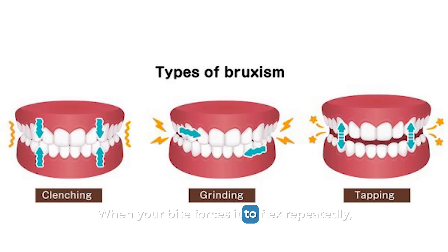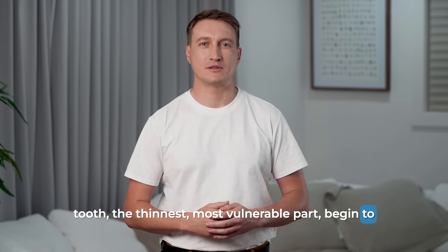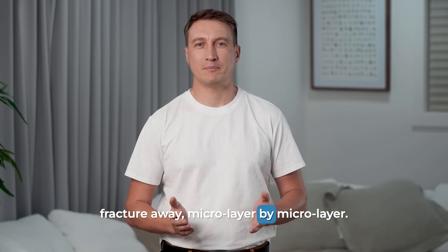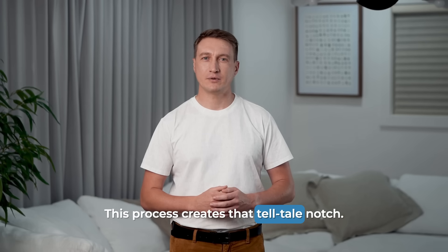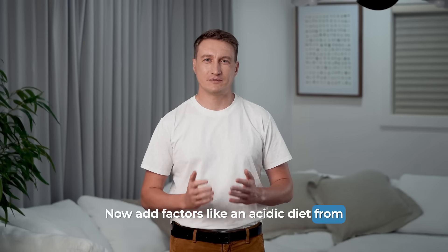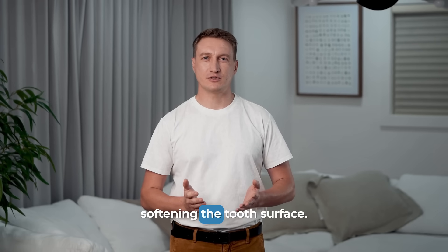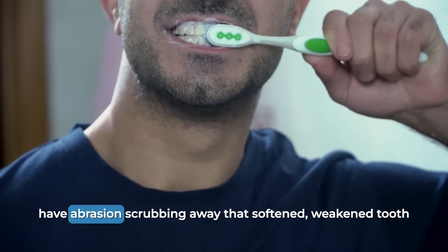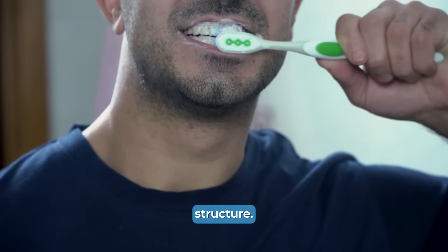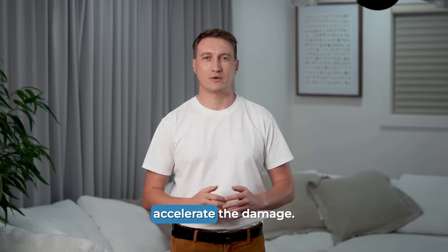The same thing happens to your tooth. When your bite forces it to flex repeatedly, the enamel rods at the neck of the tooth — the thinnest, most vulnerable part — begin to fracture away, micro-layer by micro-layer. This process creates that tell-tale notch. Now add factors like an acidic diet from sodas or citrus fruits, and you have erosion softening the tooth surface. Then add an aggressive brushing habit, and you have abrasion scrubbing away that softened, weakened tooth structure. These don't cause the abfraction, but they absolutely accelerate the damage.